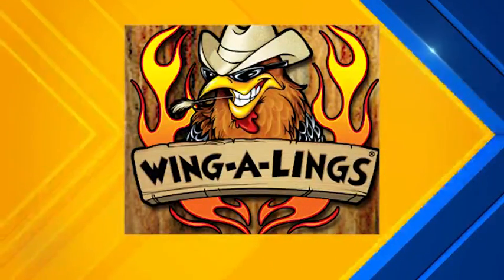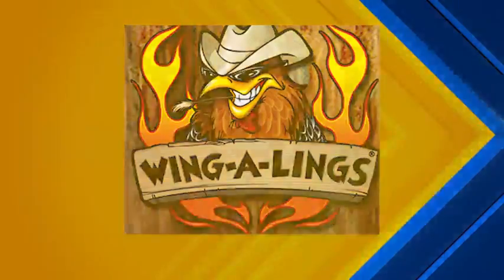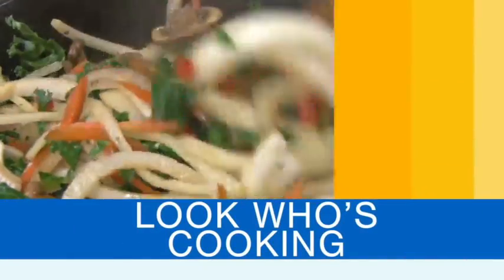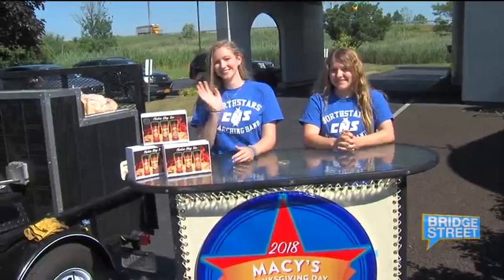This segment of Bridge Street is sponsored by Wing-a-Lings. Wing-a-Lings dry rubs and seasonings always bring the flavor, but now they're looking to give back with their latest fundraising boxes. Shannon Stoddard joins us this morning with two CNS drum majors, Aiden Blalock and Emily Hogan, with details on how Wing-a-Lings is helping them get to one of the biggest stages.